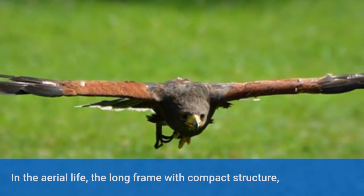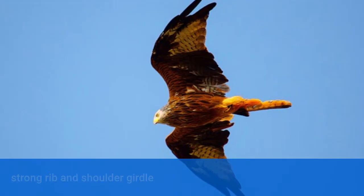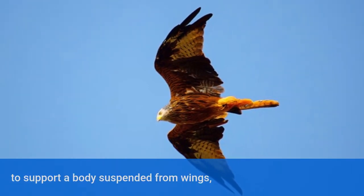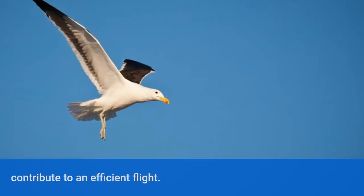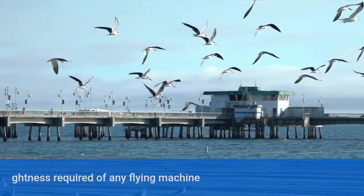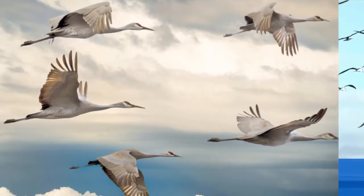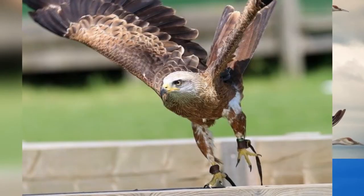In aerial life, the long frame with compact structure, strong rib and shoulder girdle to support a body suspended from wings, all contribute to efficient flight. At the same time, the lightness required of any flying machine was achieved by a fine tail and by unique bones — they were hollowed.